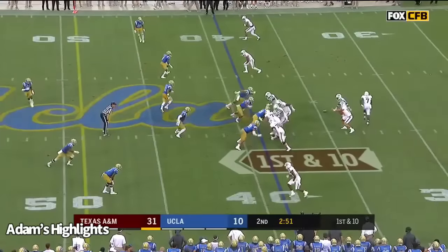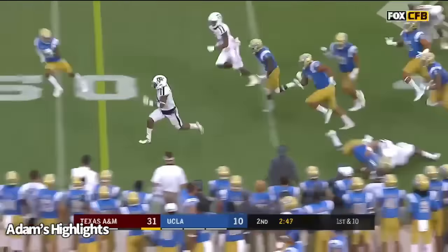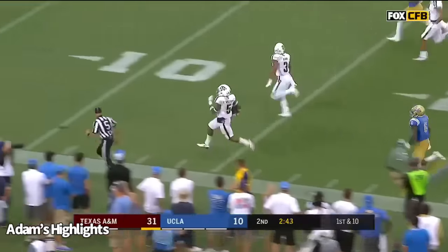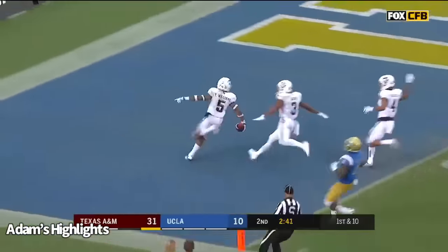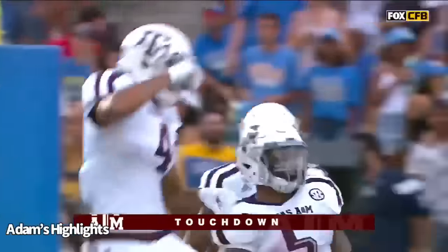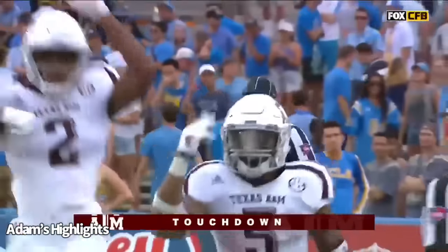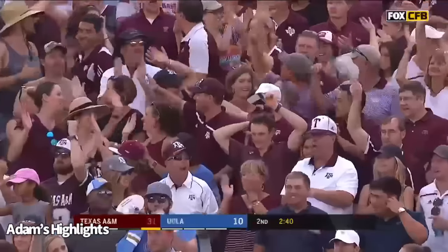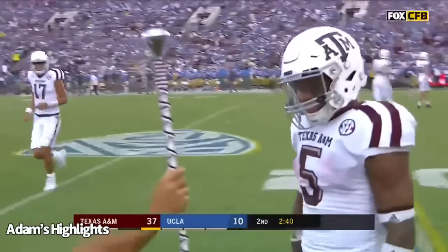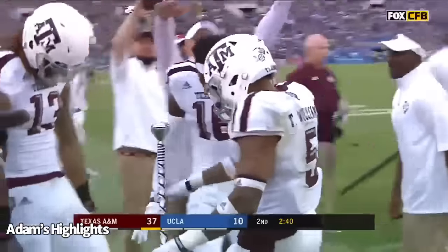First down at the 39 for the Aggies. Williams — over 100 yards in this direction. And Williams again — high-step it. Big-time player. 61 big ones. Touchdown, Texas A&M. Travion loaded — 15 carries, 188 yards and two touchdowns.